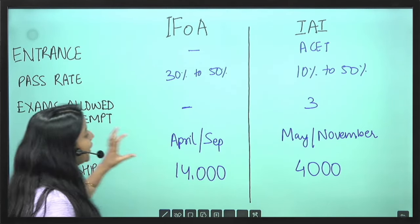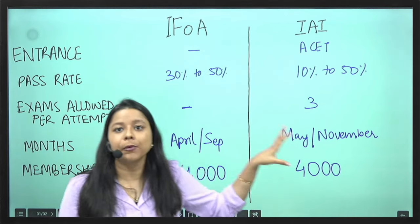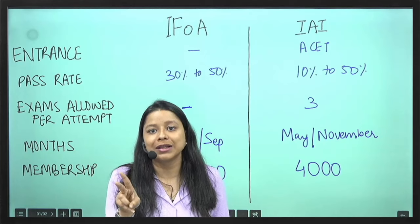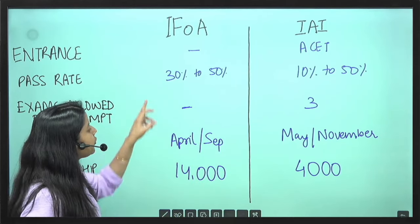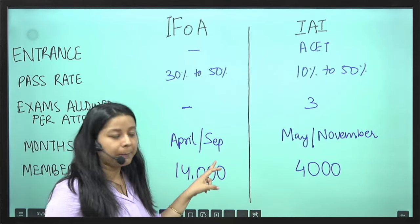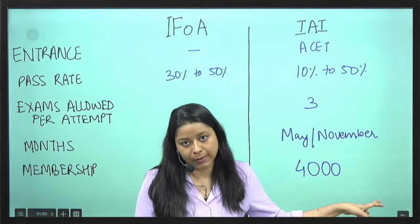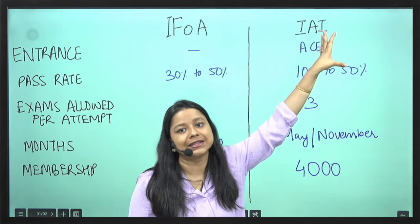When do the exams happen? Both institutes take their exams in 2 months during the year. For IFOA, exams are held in April and September. For IEA, exams are held in May and November.